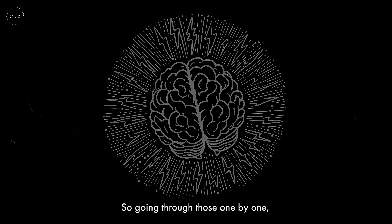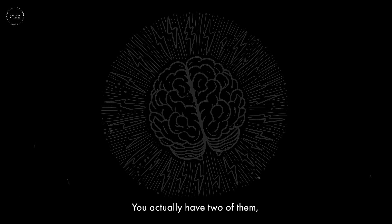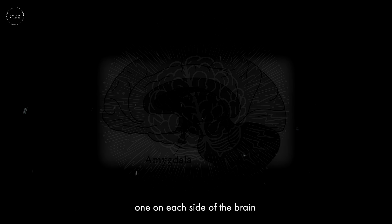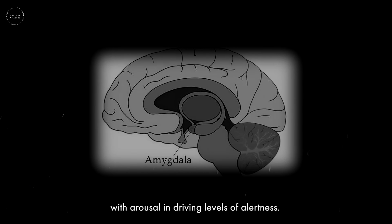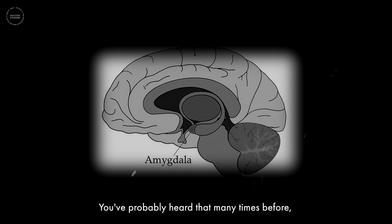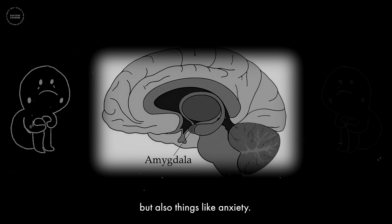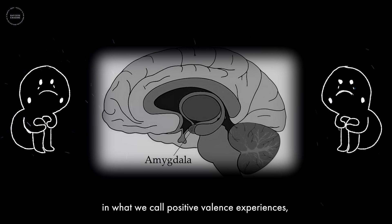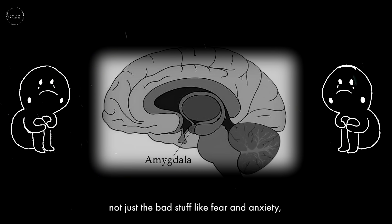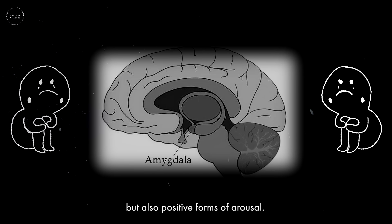The amygdala is a structure within the brain — you actually have two of them, one on each side — involved in circuits associated with arousal and driving levels of alertness. It's also involved in fear and anxiety. The amygdala can also be involved in positive valence experiences, not just fear and anxiety, but positive forms of arousal and even learning.